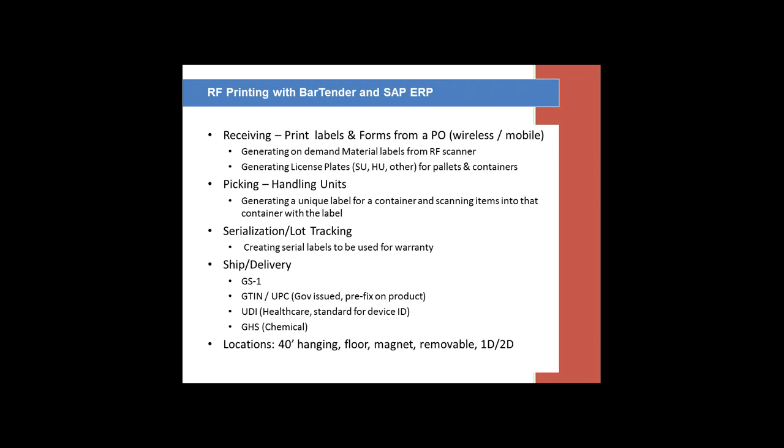The other receiving type label is what we call license plates. A license plate is one barcode that represents many different or same items on a pallet. It can be an SU or an HU — SAP terms for storage unit or handling unit. They can be used when we are receiving many, many boxes — so many that it does not make sense to label each box. So we generate a specific SAP-based serialized label that goes on the pallet and represents everything on it. We just have to scan one label when we move or put away.